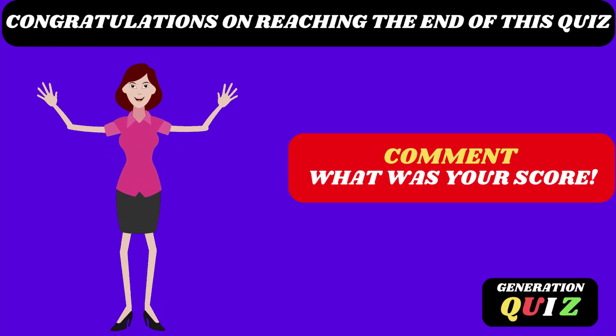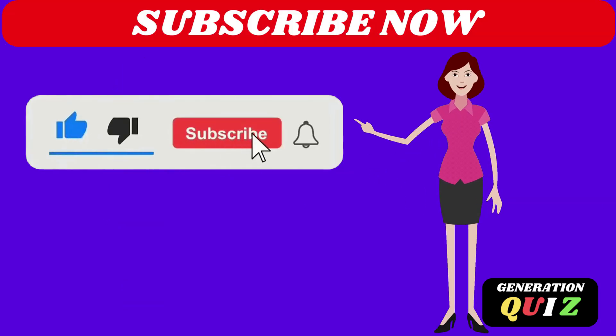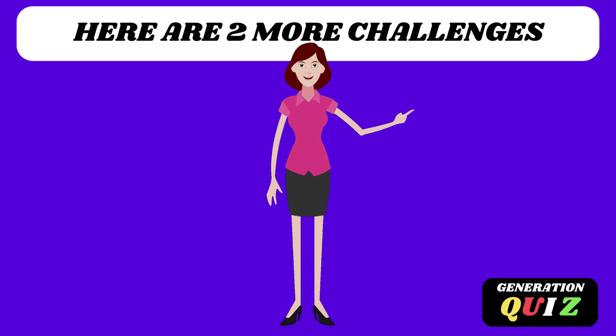Congratulations on reaching the end of this quiz. Comment what was your score? Subscribe now to our channel to receive new challenges. Here are two more videos to test your knowledge. See you soon.